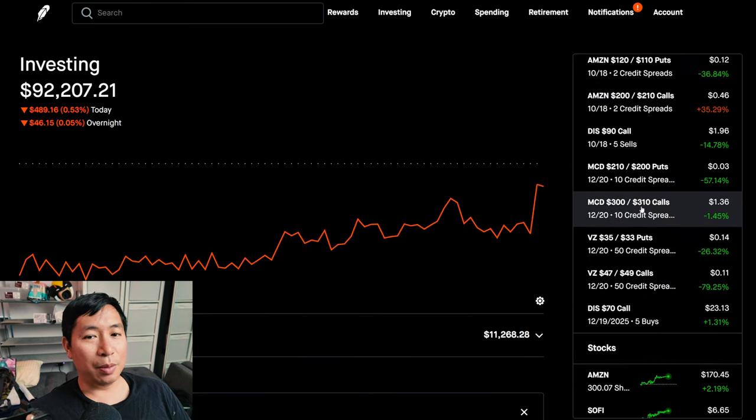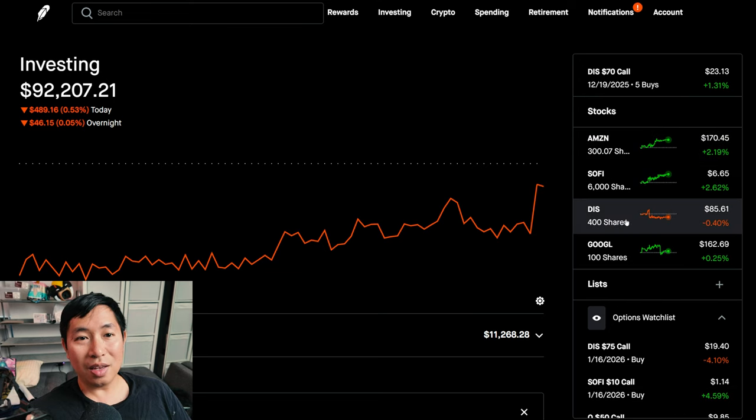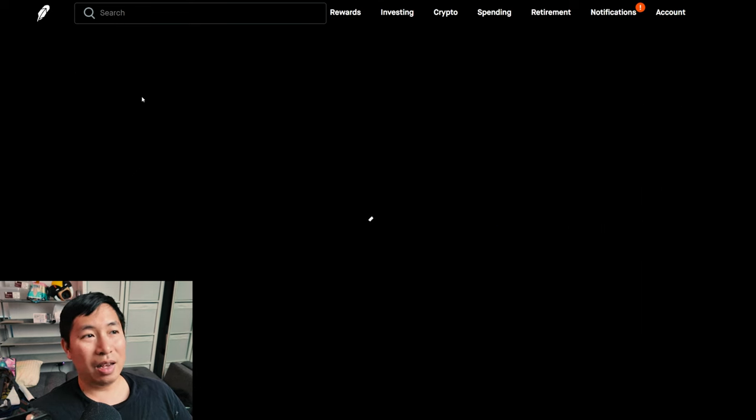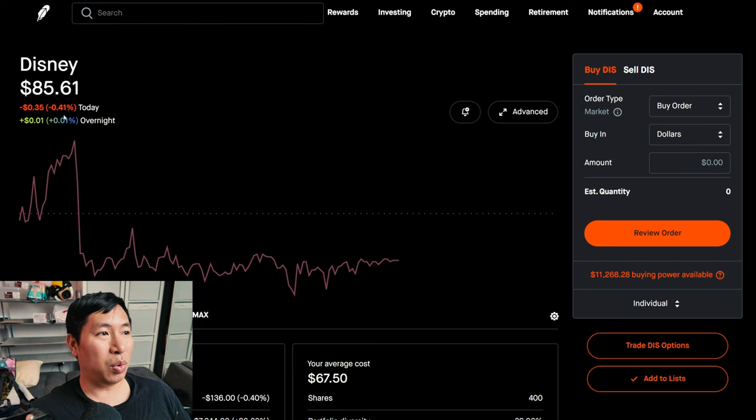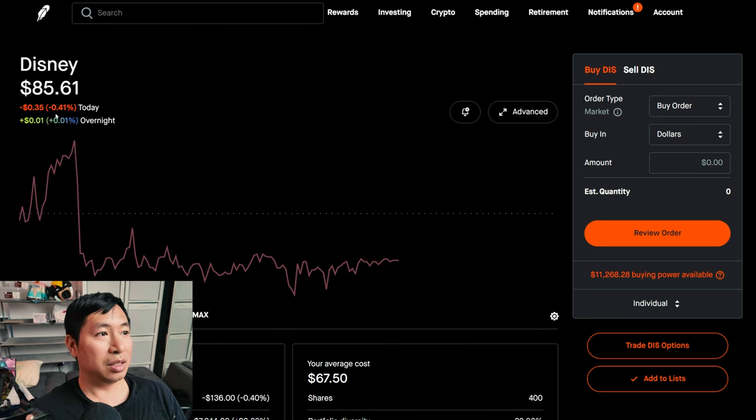Disney hasn't been performing well though. Amazon, SoFi, and Google were all green today — the only stock position that went red today was my Disney shares. I have 400 shares of Disney and unfortunately Disney was not green today — it went down 0.41%. The thing about call options is the value decays over time. So even if Disney just stays flat or goes down a little, my Disney call options are going to lose value over time — even though they don't expire until 2025.